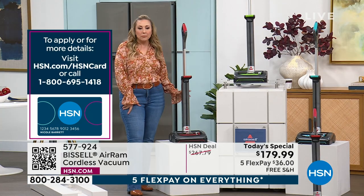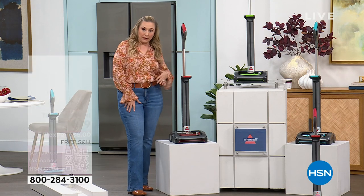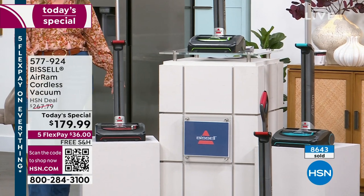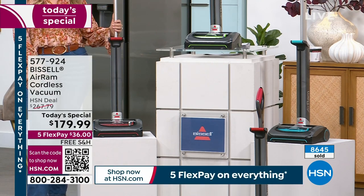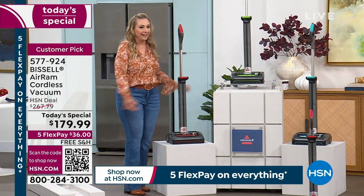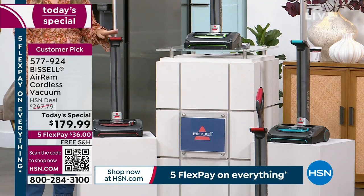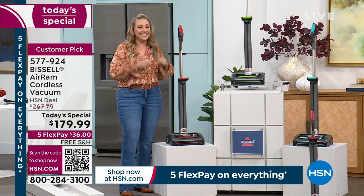We've sold 8,600 since midnight when we launched this. The red has been popular and exclusive to us at HSN. When we started the presentation, it was in the 600s — there are now in the 300s left. This will be the last time you see the red on air during my show this hour. It could match a red kitchen decor. When this sells out, you can't get it at any retailers in the United States or anywhere on the planet where Bissell is sold.